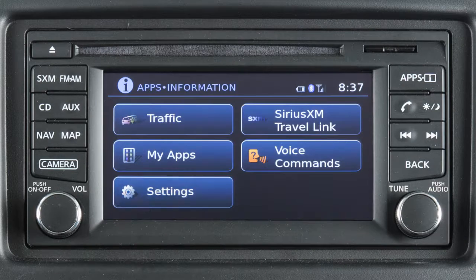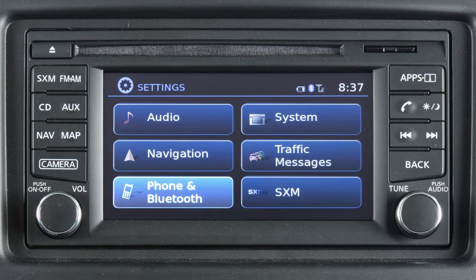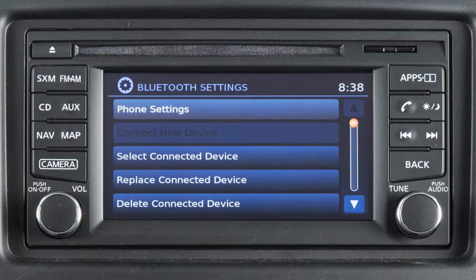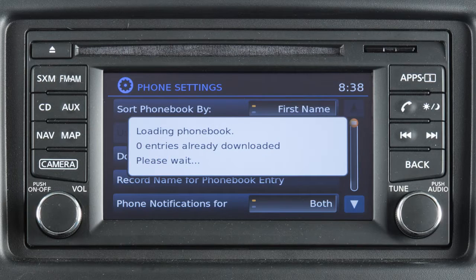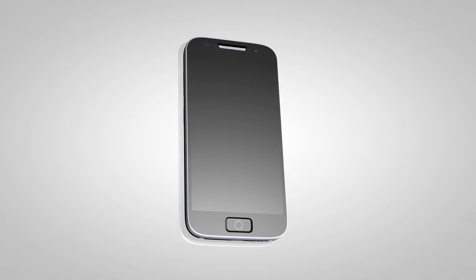First, press the apps button, touch settings, phone and Bluetooth, phone settings, then download phone book now. The transfer procedure may vary depending on the cellular phone.